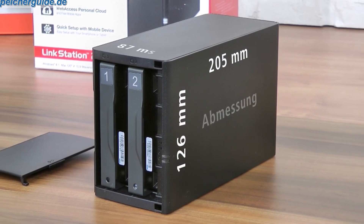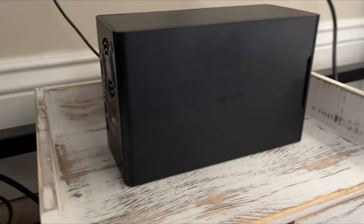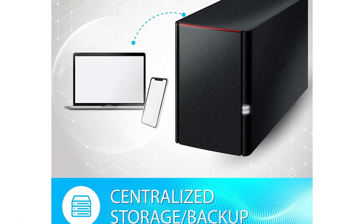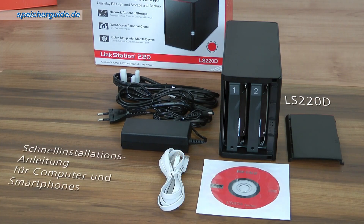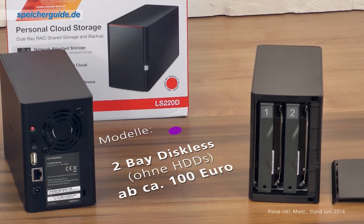If your focus is on raw size, then it can record to both drives, treating them as one. That will give you twice the capacity, but half the fail-safe. The Linkstation 220 is a great choice if you want decent storage capacity, ease of use, and a good price.